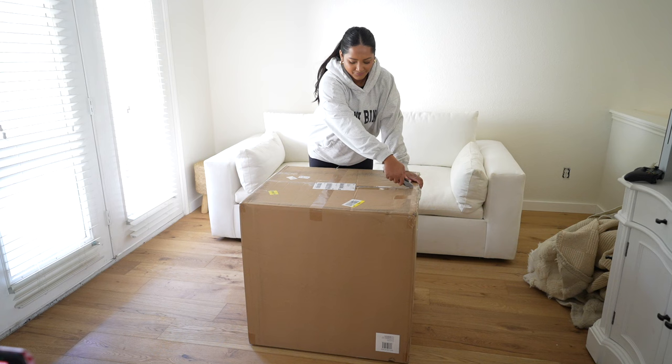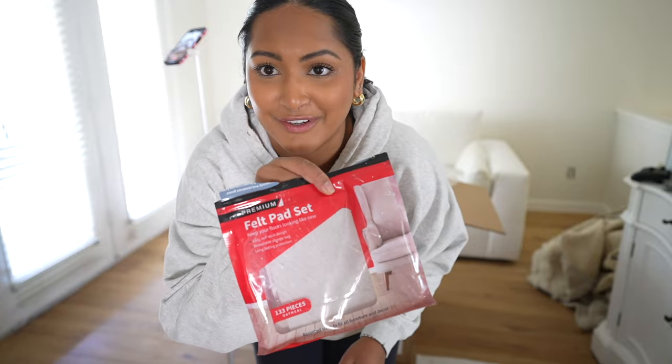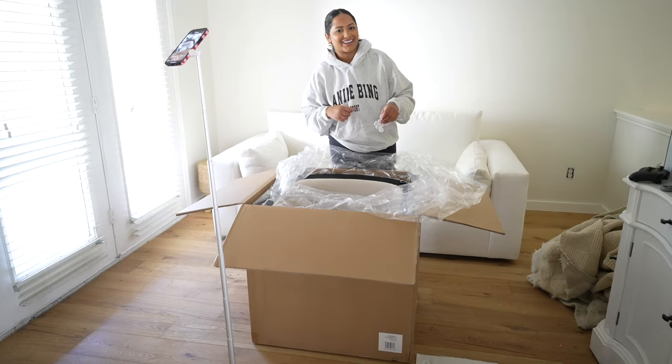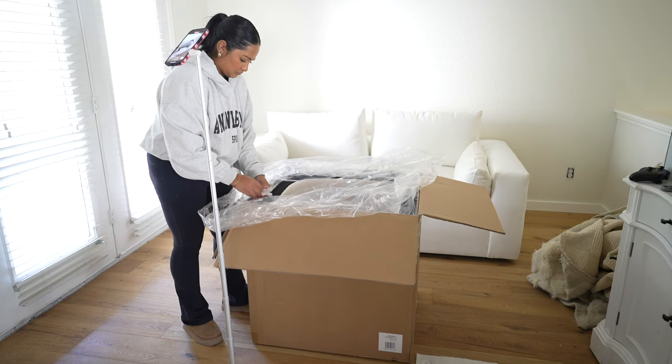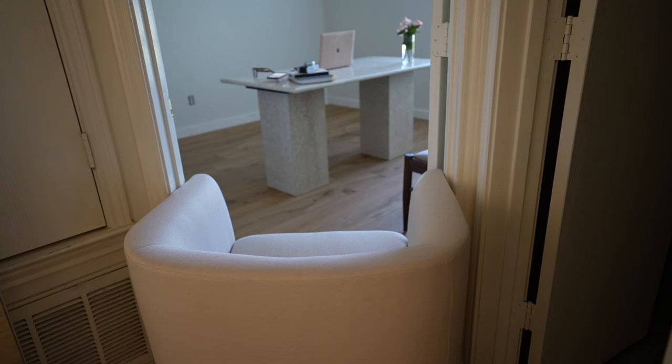My desk chair from Target just got delivered and I'm so excited to open it. I want to film a little TikTok while I do it. Shout out to Ryan's mom for buying us these furniture pads when we first moved in — very helpful. I've put them on the dining room chairs and I'm going to put them on this chair too. I wasn't home when they delivered my desk and I really wish I put something under it to slide it around, because it's so heavy. I thought about getting a roller chair but it felt too distracting.